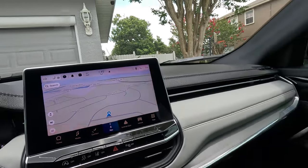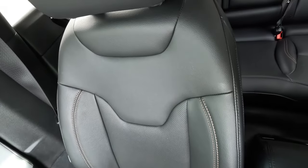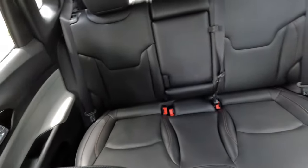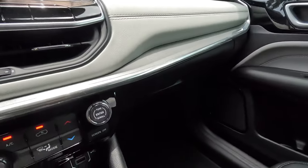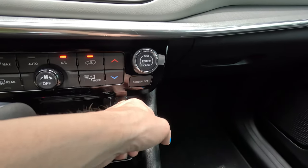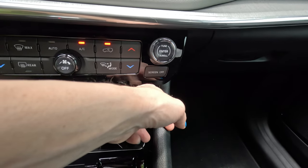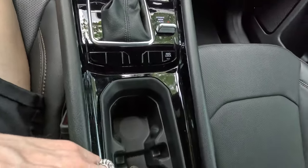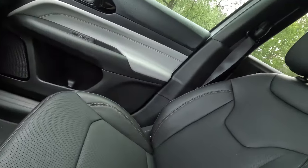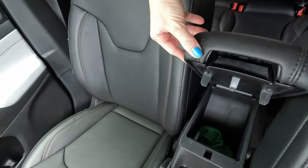Another feature I love is that the entire car is leather. You can see the back — it's all leather. You have a compartment in the front, a regular USB port and a charging port for your phone, a USB-C charging port, cup holders, and if you lift this button you have a storage compartment.